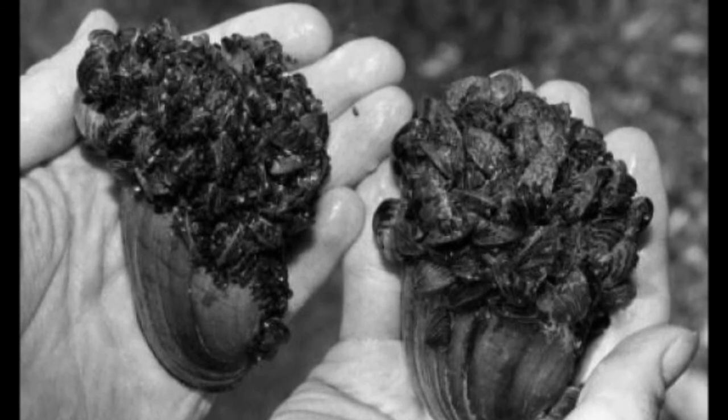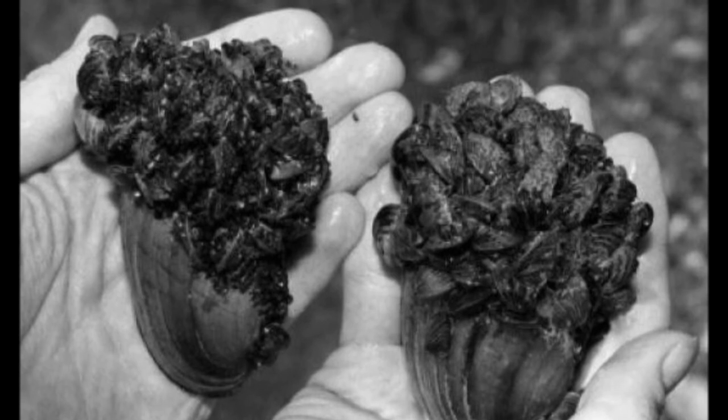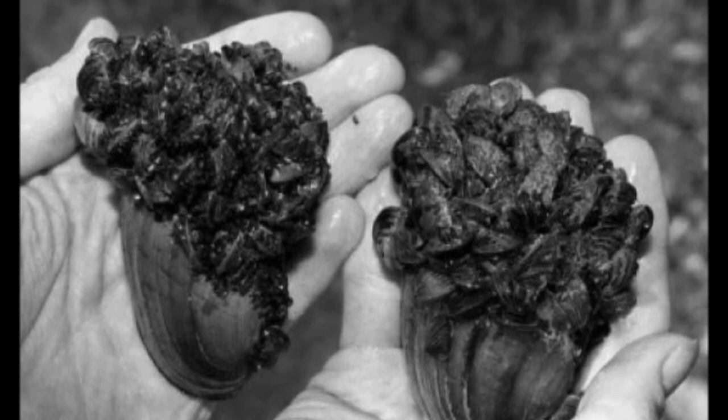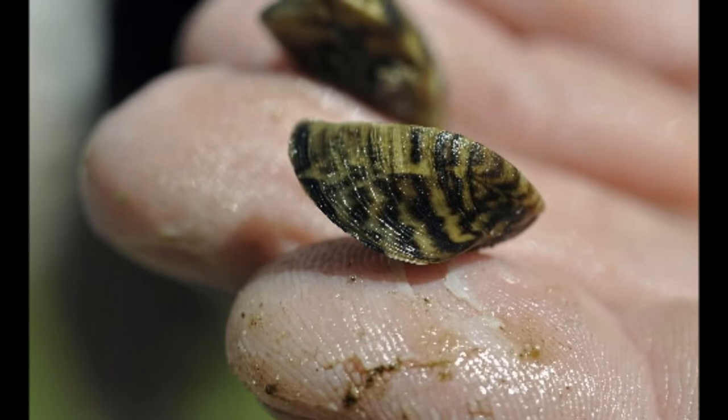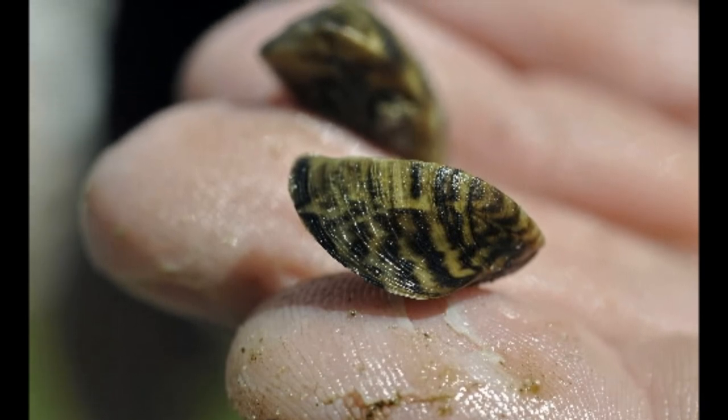Species like whitefish and other prey fish — including young lake trout, alewife, bloater, smelt, and sculpin — directly depend on Diporeia as a food source. This could further have an impact on sport fish such as adult salmon, trout, and walleye.